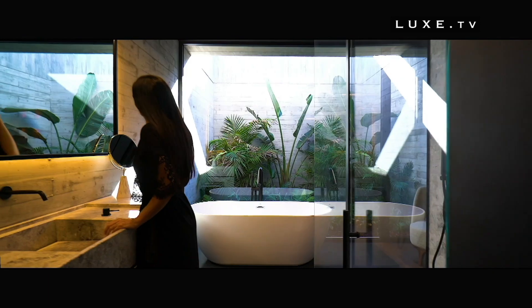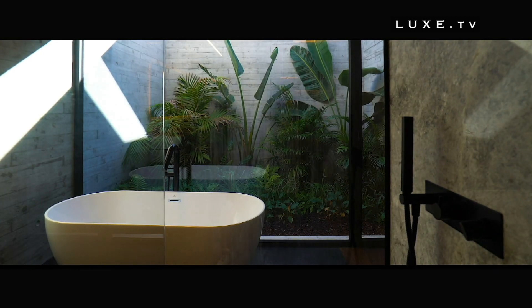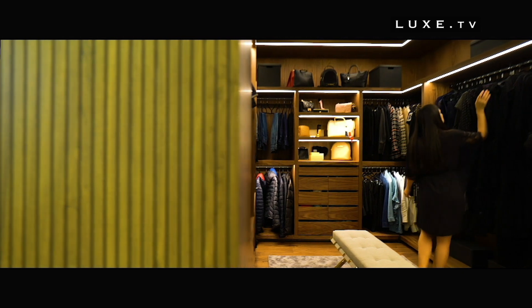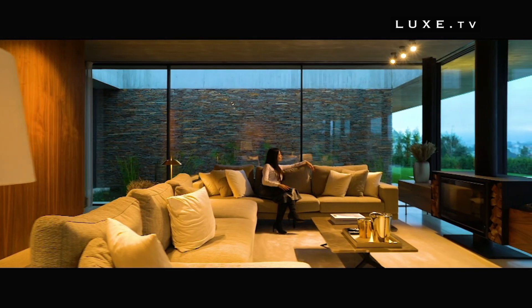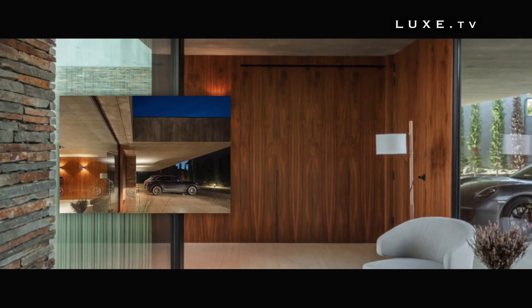It's only upon entering that one can feel the interior merge with the exterior, creating a unique ambience. The use of stone continues throughout the house, where it has been combined with wood panels to create an organic atmosphere.